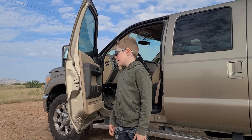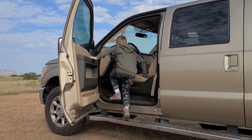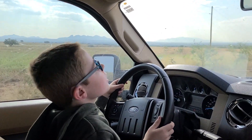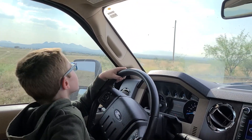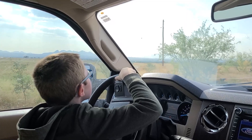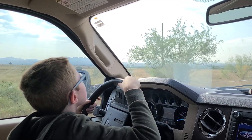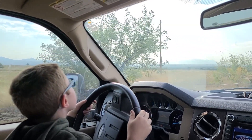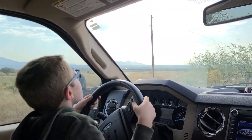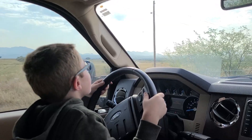We had a great day training but it's time to go home. Thank you daddy. Thank you for letting me do this on YouTube.